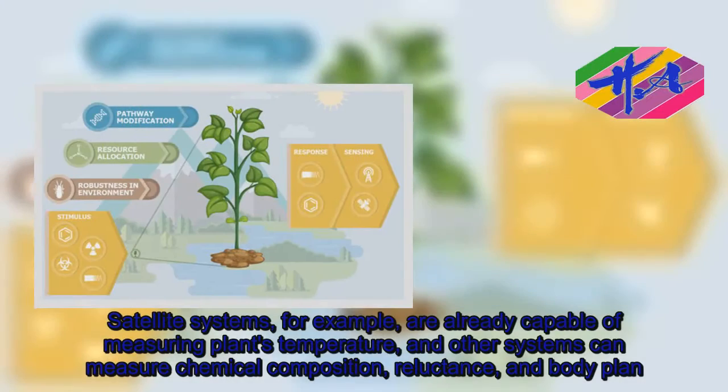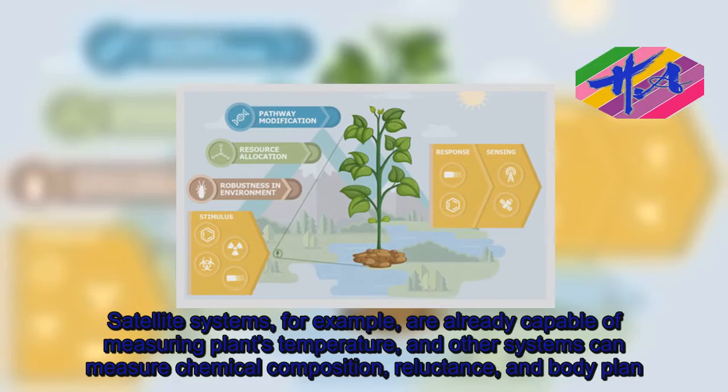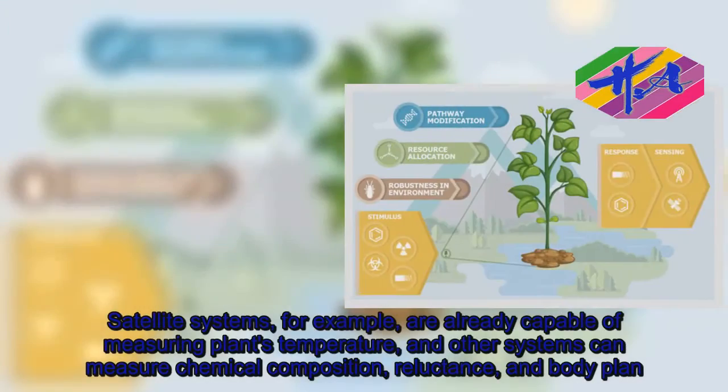Satellite systems, for example, are already capable of measuring plants' temperature, and other systems can measure chemical composition, reflectance, and body plan.